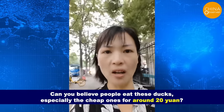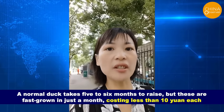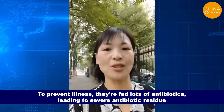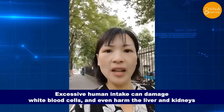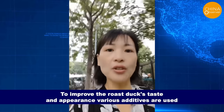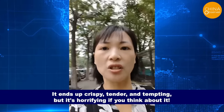These ducks are fast-grown in just one month, costing less than 10 yuan each. They never see the sun or swim — their main feature is fast meat growth. To prevent illness, they're fed lots of antibiotics, leading to severe antibiotic residue. Excessive human intake can damage white blood cells and even harm the liver and kidneys. To improve the roast duck's taste and appearance, various additives are used — it ends up crispy, tender, and tempting, but it's horrifying if you think about it.